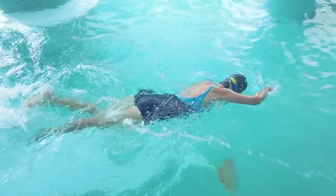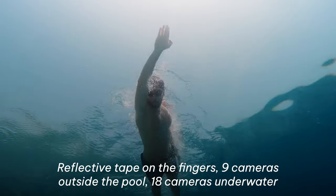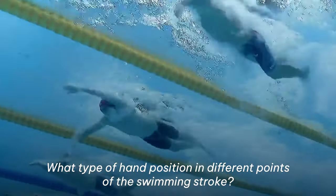When they were actually going through the testing, they instructed the subjects on what they were looking for, got them in the pool, had them push off the wall, and had reflective tape on their fingers. They used nine cameras outside the pool and another 18 cameras underwater analyzing different positions. The big factor they were examining was what type of hand position at different points of the swimming stroke was occurring.